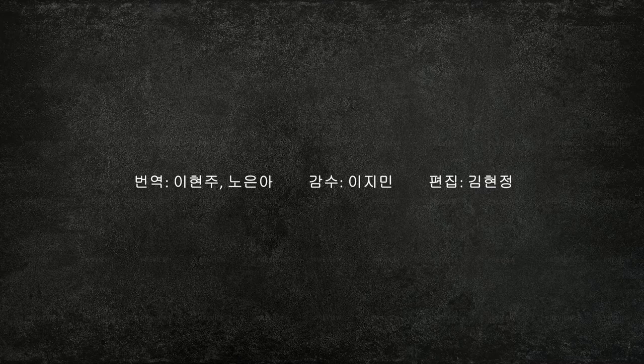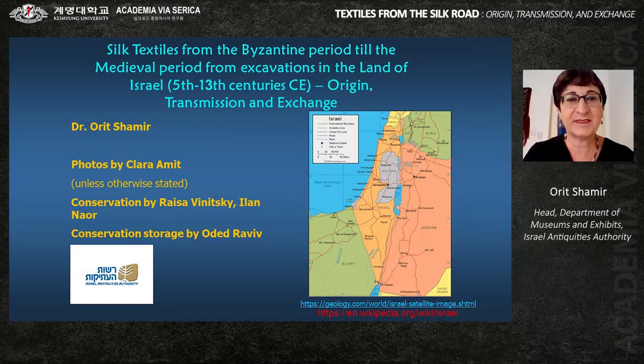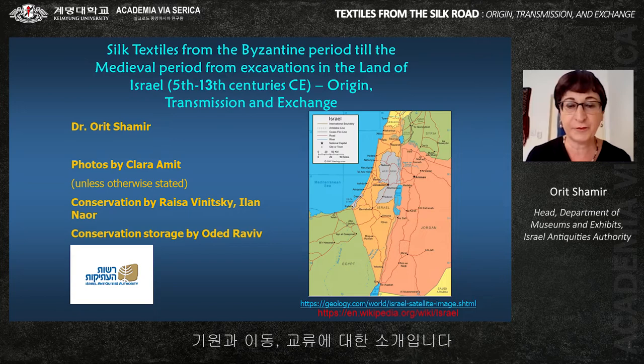This study presents the silk textiles from the Byzantine period through the medieval period, from excavations in the land of Israel — 5th through 14th century CE — examining their origin, transmission, and exchange.